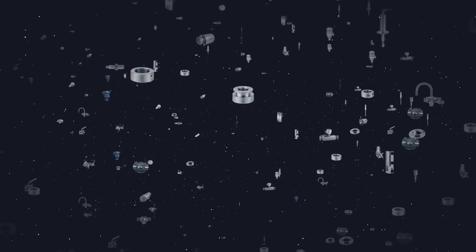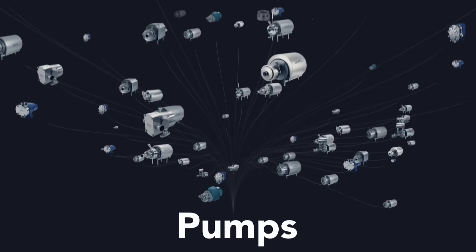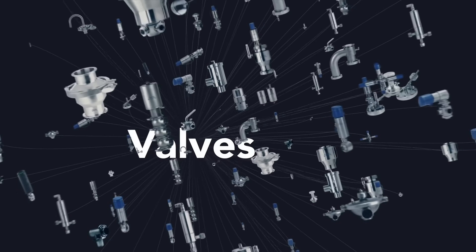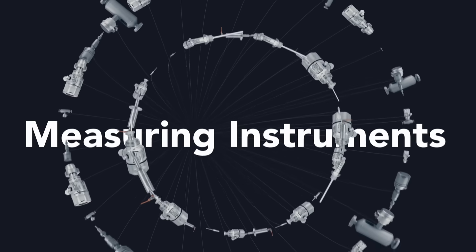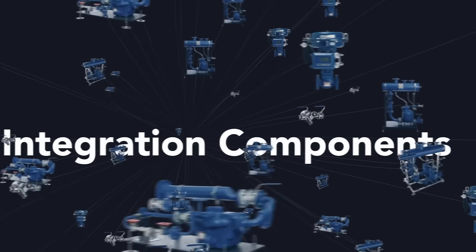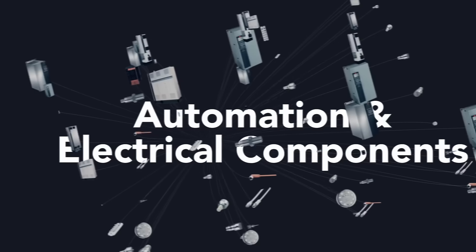With over 40,000 components from leading brands available when you need them, Tetra Pak can help you keep your plant up and running 24-7. Be it pumps, tank equipment, valves, measuring instruments, integration components or automation and electrical components.